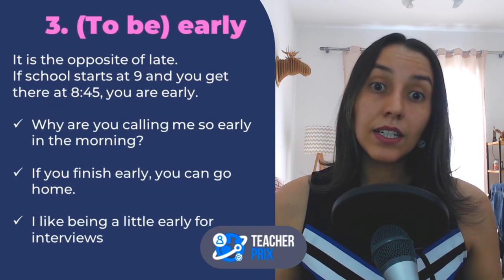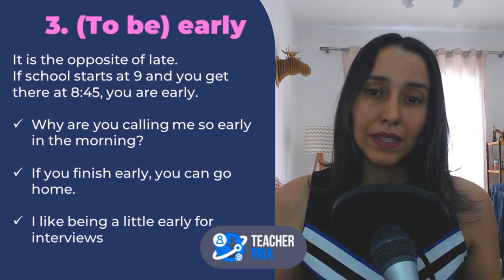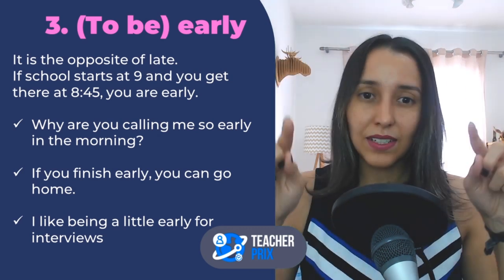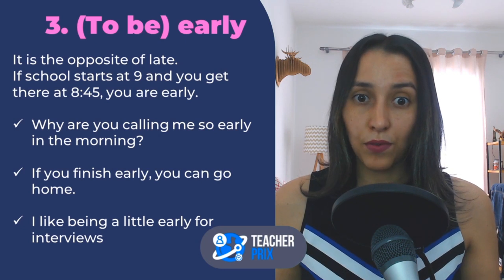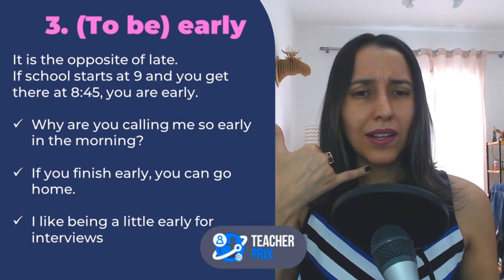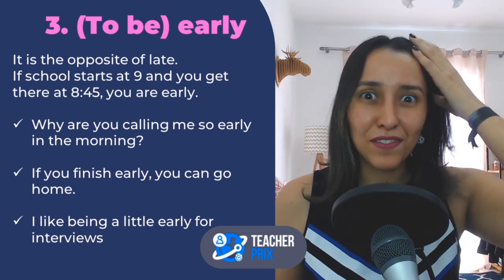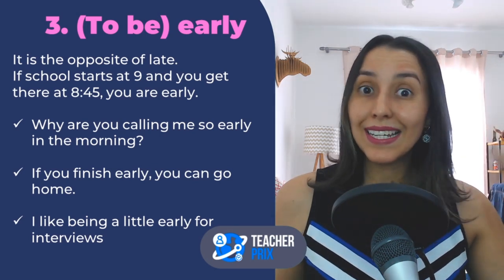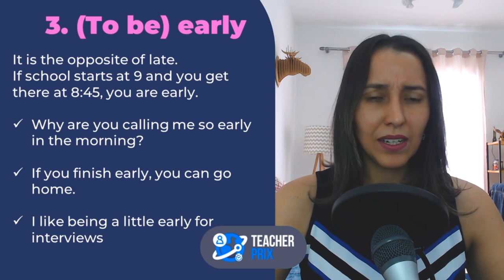Next: to be early. Let's imagine you have to go to work at 9 a.m. but you arrive at 8:45 — you are early. It's the opposite of late. So: hey, it's 7 in the morning, why are you calling me so early? If you finish early, you can go home. I like being a little early for interviews — whenever I had a job interview, I always liked to be a little early, just in case. Not too early, though — being too early is not nice either.